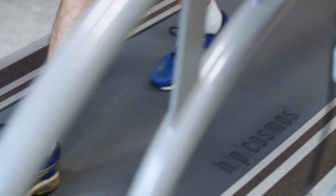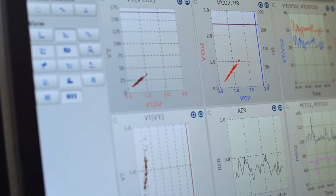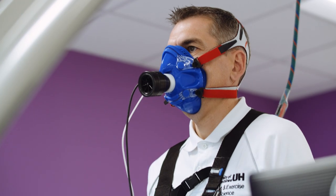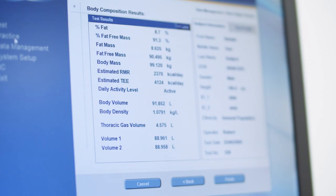Our consultancy room allows individuals or athletes of all abilities to understand and improve their fitness level, performance and health through enhanced testing techniques. A bod pod is used as the gold standard technique to assess body fat and muscle mass and compare the results with standard values.